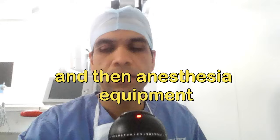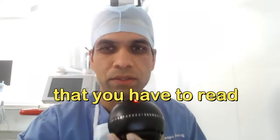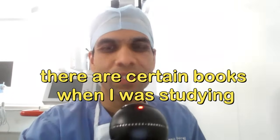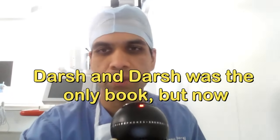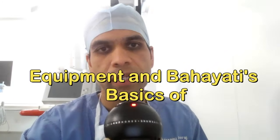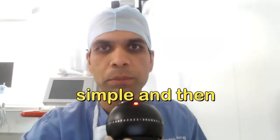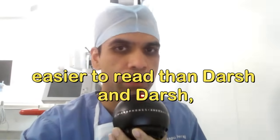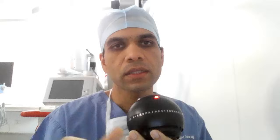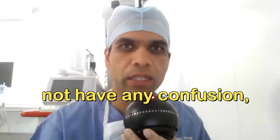For anesthesia equipment — a specialty with a lot of machines, ventilators, and physics involved — when I was studying, Dorsch and Dorsch was the standard book. Now many people prefer Baha al-Sheikh's Essentials of Anesthesia Equipment and Bahati's Basics of Anesthesia Equipment, which are simpler and easier to read than Dorsch and Dorsch. You can choose one. The names of all books will be in the description.